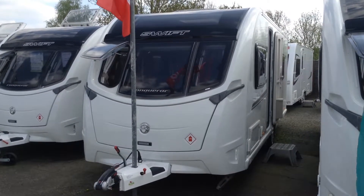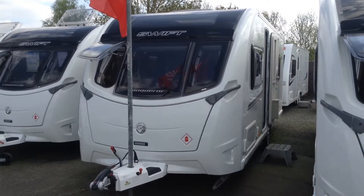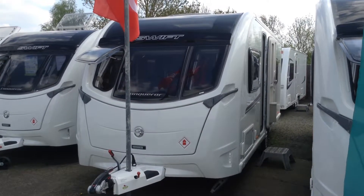Hi, it's Gary at Broad Lane Leisure. Today I'm going to show you around this 2016 Swift Conqueror 565.